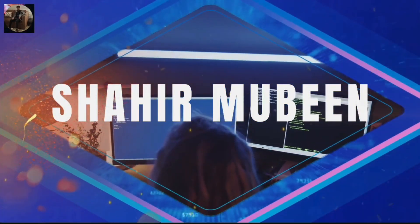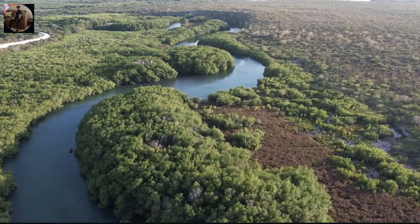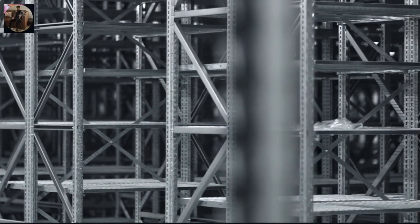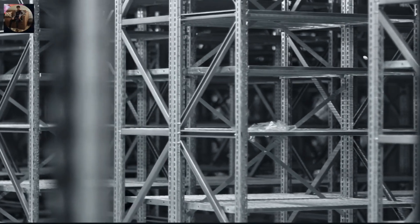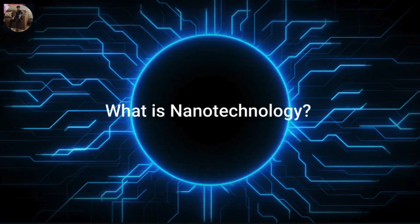Imagine a world where tiny machines smaller than a grain of sand can cure diseases, clean the environment, and even build materials stronger than steel. Sounds like science fiction, right? But this is the reality of nanotechnology — the science of the incredibly small with enormous potential to change our lives.